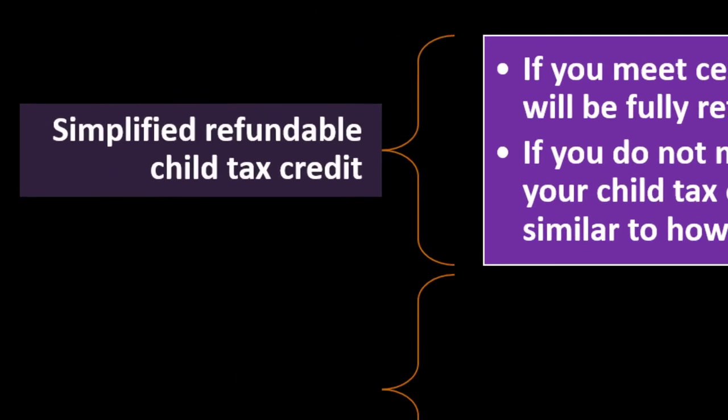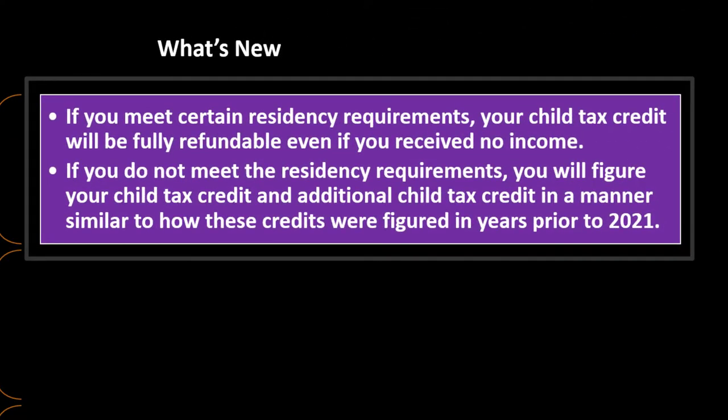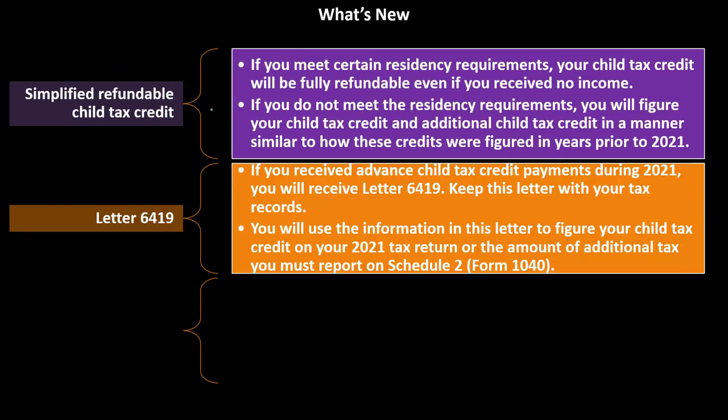A key change for 2021: if you meet certain residency requirements, the child tax credit is fully refundable even if you received no income. This made it easier to issue the advanced payments, functioning more like a benefit program than a tax refund. Taxpayers who do not meet residency requirements figure their child tax credit similarly to years prior to 2021, with the non-refundable portion applying.